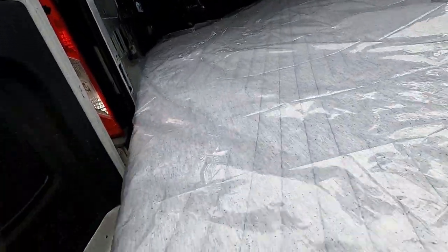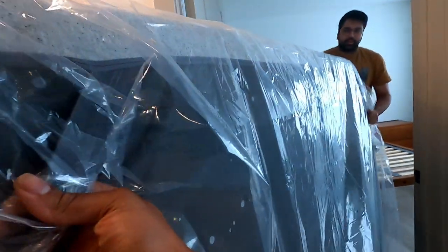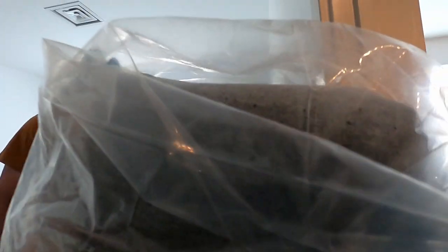The mattress is no longer that heavy. I think it's this way. Okay, so it actually does have handles.